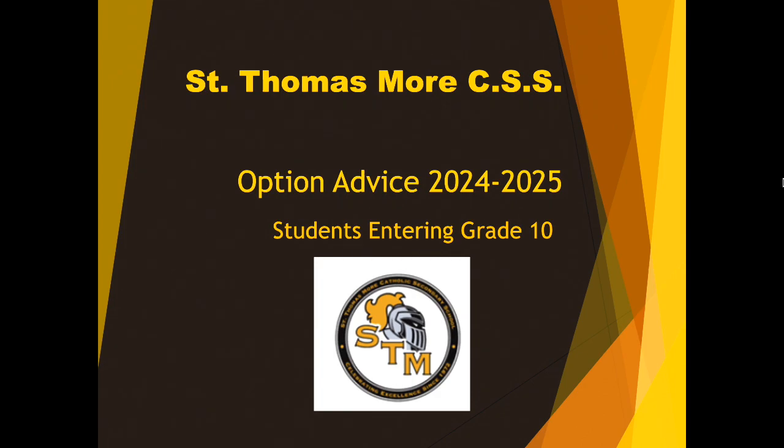In front of you, you do have a question and answer sheet, but I am going to be going a little bit off of that. So if you have a pen or a pencil in front of you, you might want to write some things down.